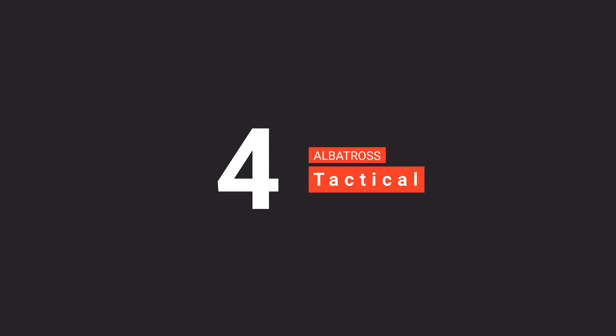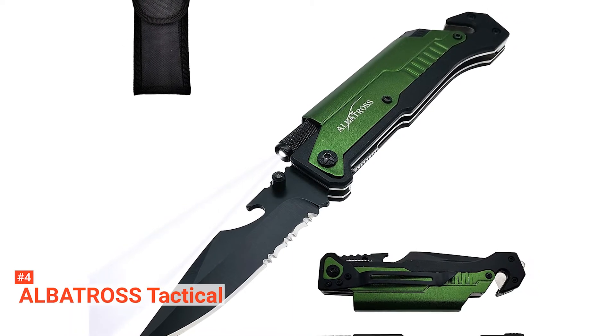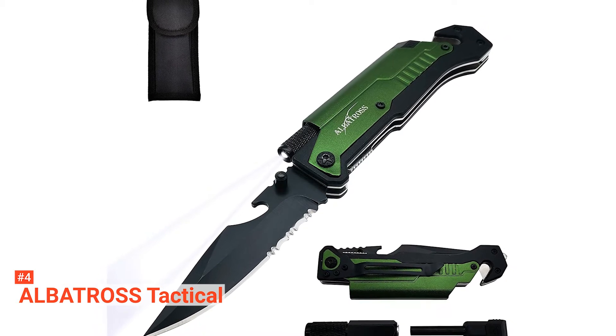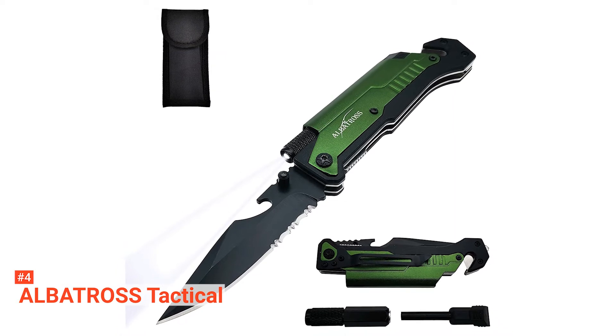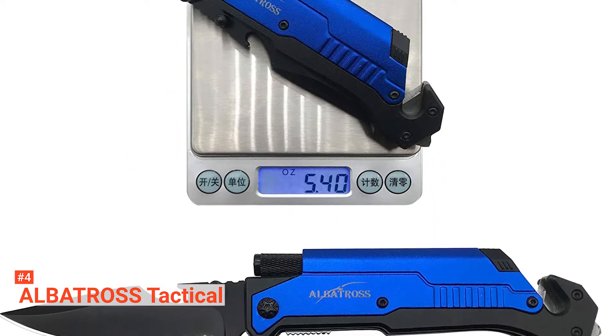Up next in fourth place is the Albatross Tactical. The Albatross Tactical is a useful six-in-one survival knife that will find a way to be relevant no matter where you are or what you're doing. With its high-end stainless steel construction and protective coated blade, this knife will stay extraordinarily sharp and wear-resistant through all your cutting tasks. With this blade, cutting things like vines and cables is quick and effortless.